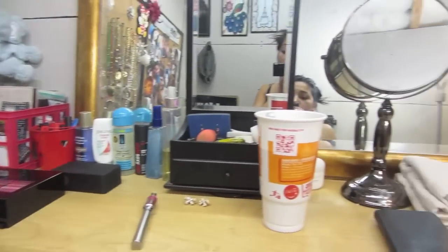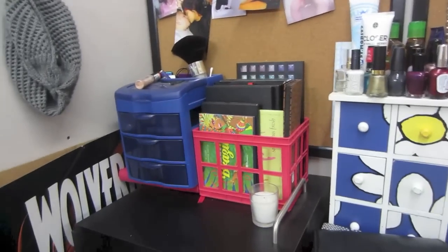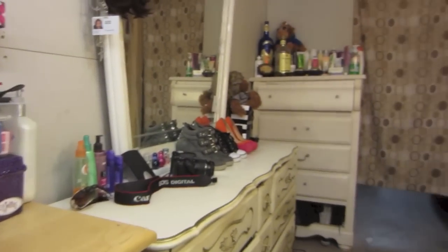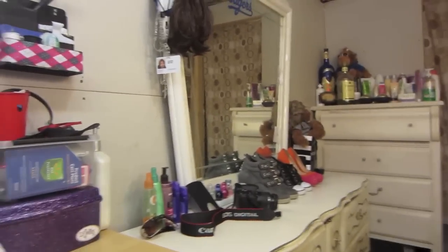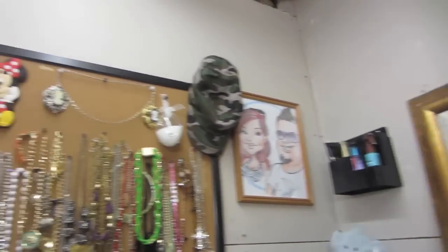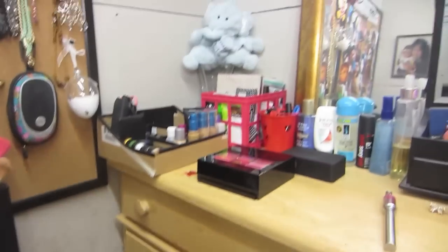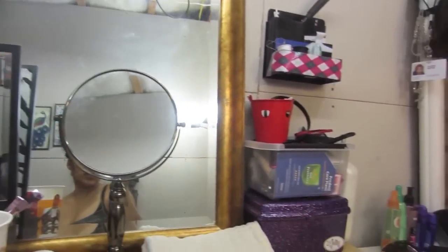Hope you guys enjoyed it. If you want me to go into more detail and do swatches for you with the palettes, let me know in the comment section. This is my beauty room where I record and do tutorials for you guys. Let me know what you guys think — thanks for watching.